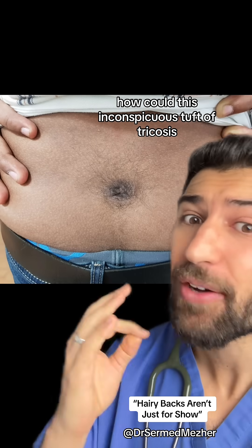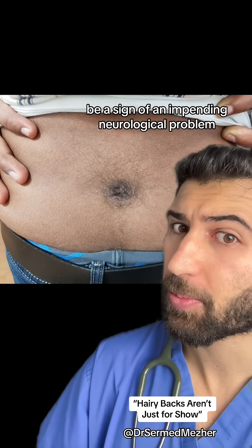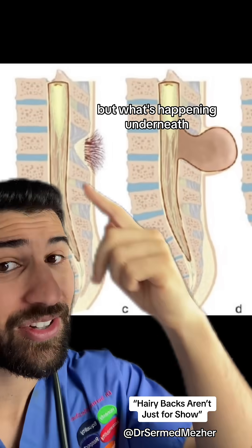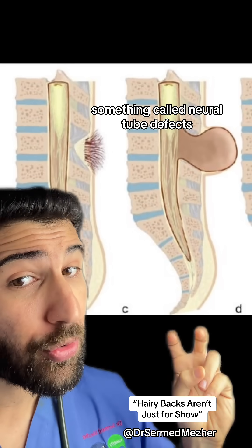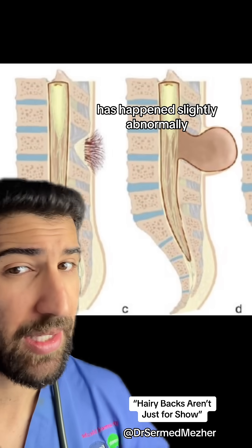How could this inconspicuous tuft of trichosis be a sign of an impending neurological problem? You see, the issue isn't the fur itself, but what's happening underneath. It's a sign of something called spina bifida occulta, which is the most mild in a range of something called neural tube defects, when the spine's development has happened slightly abnormally.